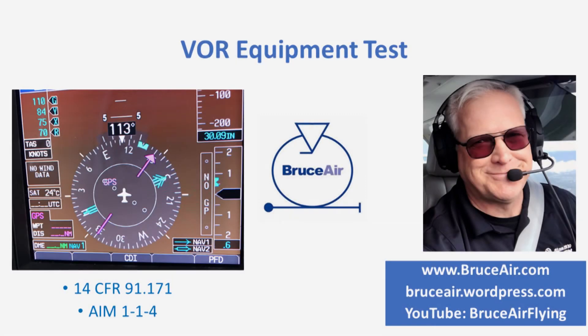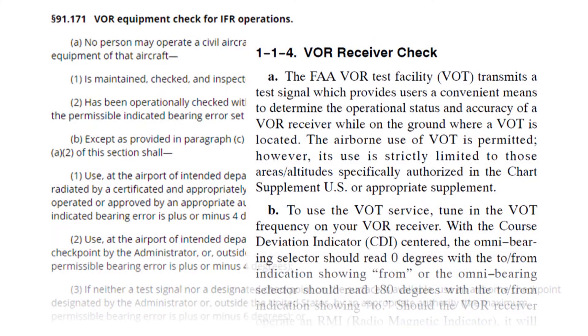Welcome to this presentation about the VOR equipment test, required by one of the most often overlooked IFR regulations. I'm Bruce Williams, a flight instructor based in Seattle. If you fly IFR and use VORs, even as a backup to GPS, FAA regulations require that you check the accuracy of the VOR receivers and indicators in your aircraft every 30 calendar days. The key references are 14 CFR 91.171 and AIM 1-1-4.